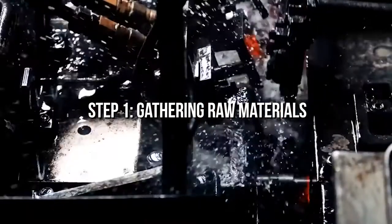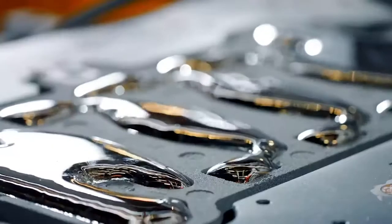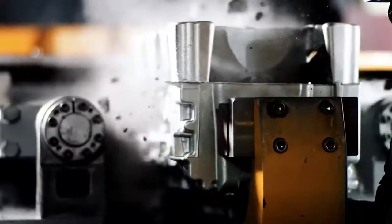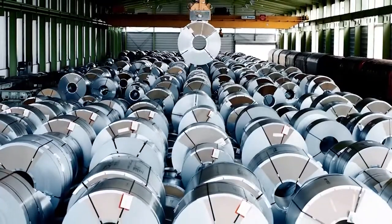Step one: gathering raw materials. The most essential part before beginning with the building of any car is curating the raw materials. In the case of sports cars, the aim is to use high quality material that is lightweight, because these cars are designed to reach high speeds. Most car manufacturers choose the materials keeping in mind the safety of their customers.